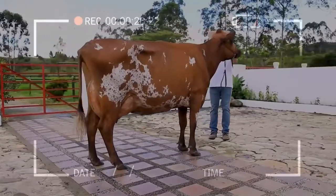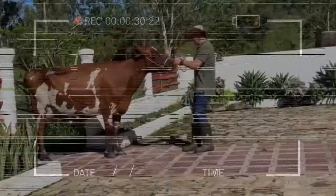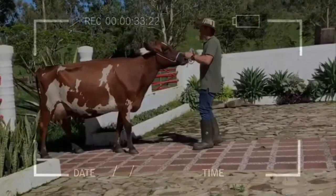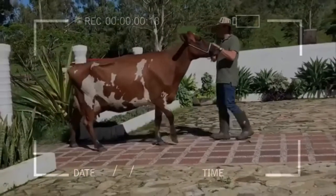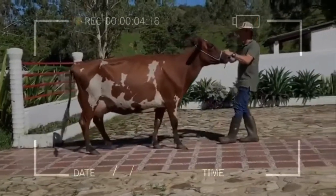Usually, the spots are distinct, with a break between the red and the white hair. Some Ayrshires exhibit a speckled pattern of red pigmentation on the skin covered by white hair. Brindle and roan color patterns were once more common in Ayrshires, but these patterns are rare today.